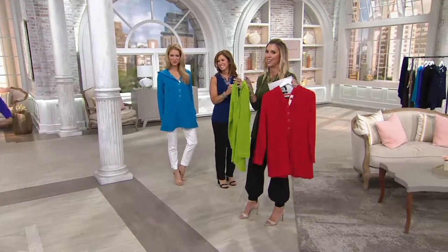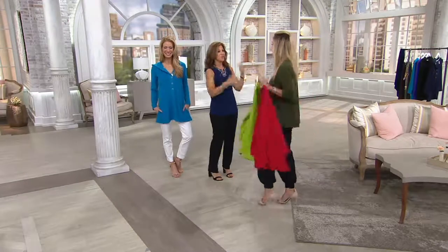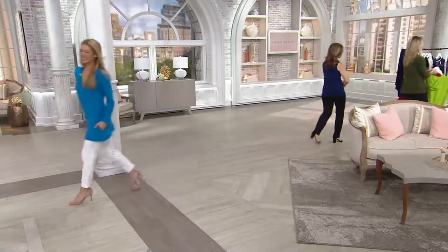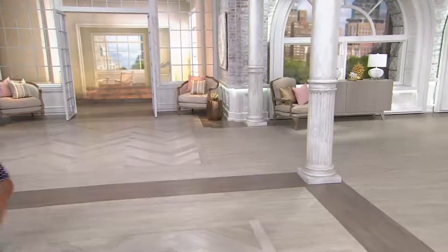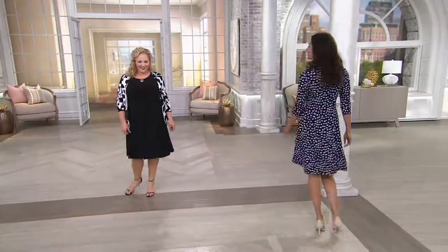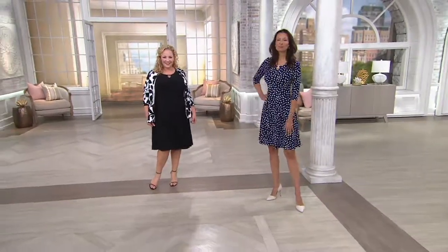Don't put a t-shirt or tank underneath it — it's so soft you want this up against your skin. We're going to do a lot more in this fabric; it sold out the first time we aired it. Summer is made for dresses — look at this one, done in the liquid knit.